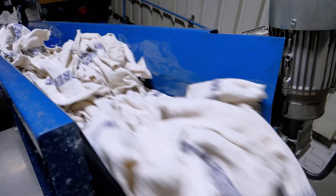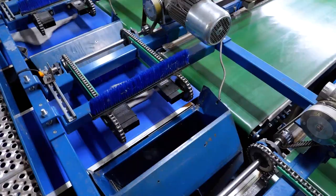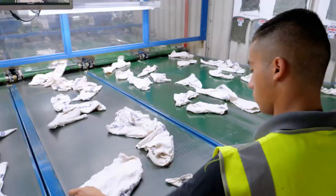To remove any metal residue, the clean wipers are checked by a metal detector. Lastly, our production line operators visually inspect the wipers.